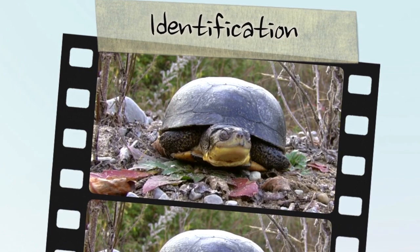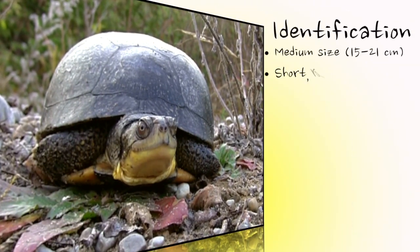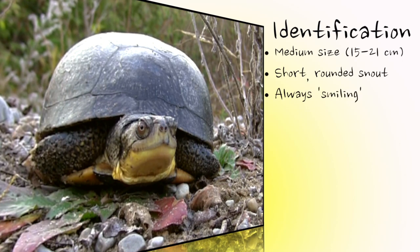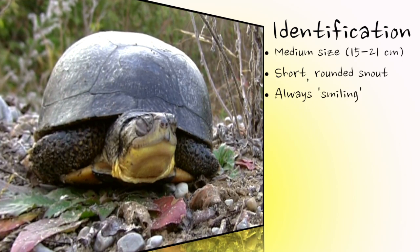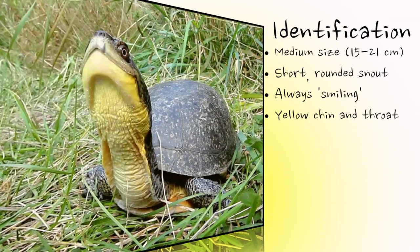The Blanding's turtle is medium-sized, with especially large turtles reaching nearly 30 centimeters. It is easily identified by its short, rounded snout and notched upper jaw, which gives the appearance of a permanent smile. Its most obvious feature is a bright yellow lower jaw and throat.